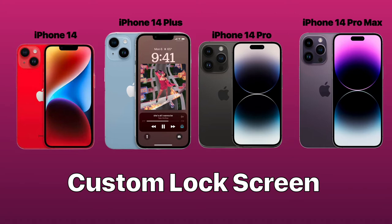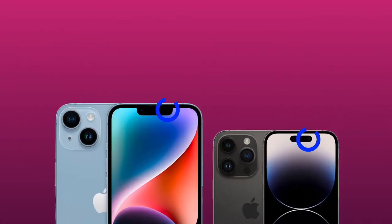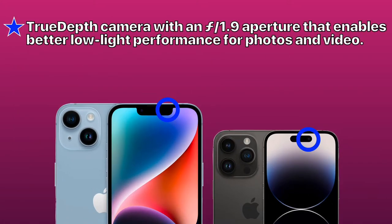In my opinion, one of the best improvements of the iPhone 14 lineup is the front-facing selfie camera. It's a true depth camera with a wider aperture that allows for better low-light performance for photos and video. For you camera geeks, the aperture is f1.9.